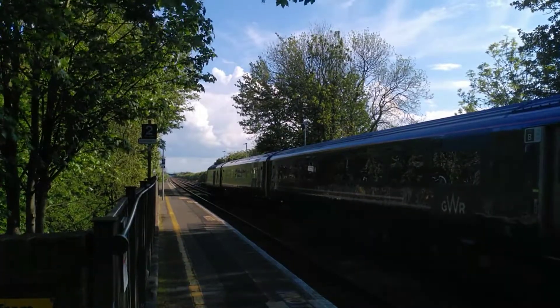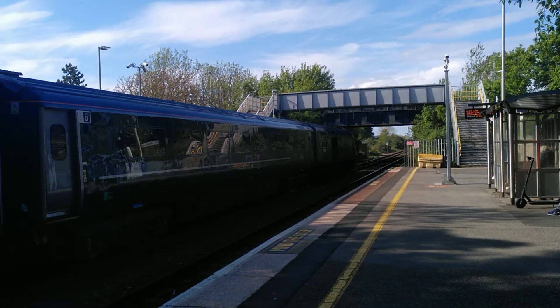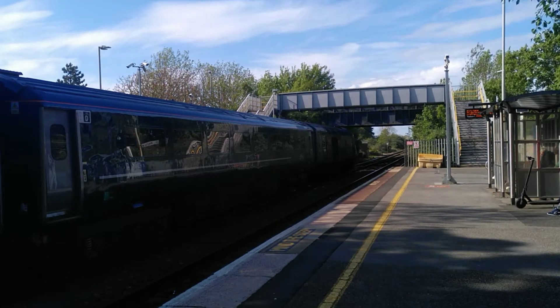Alright, we'll catch you on departure. Departing now is the half-past-five service to Cardiff Central. It was formed of 43188 on the front and some cameras on the rear.